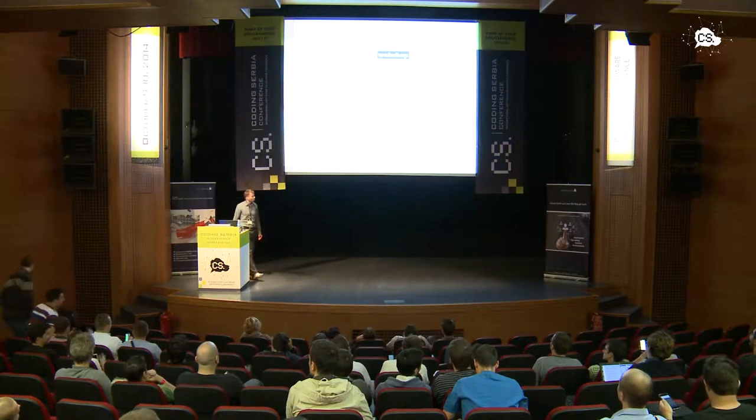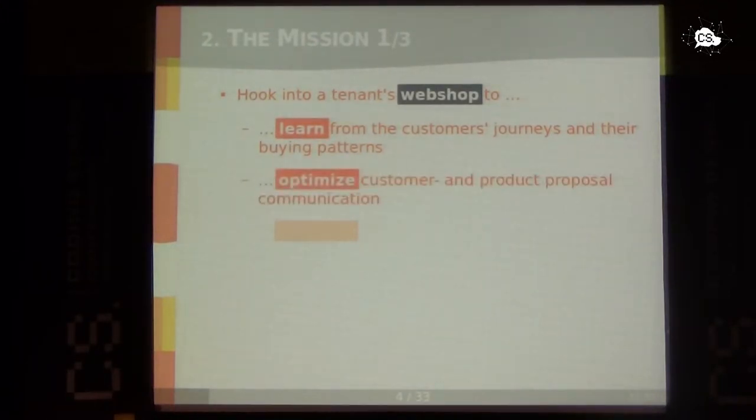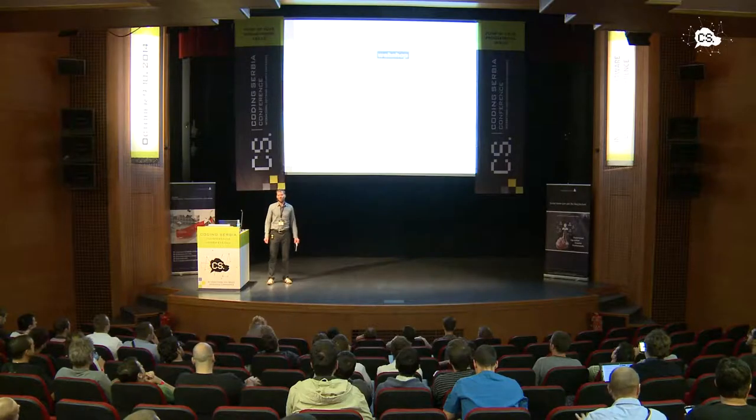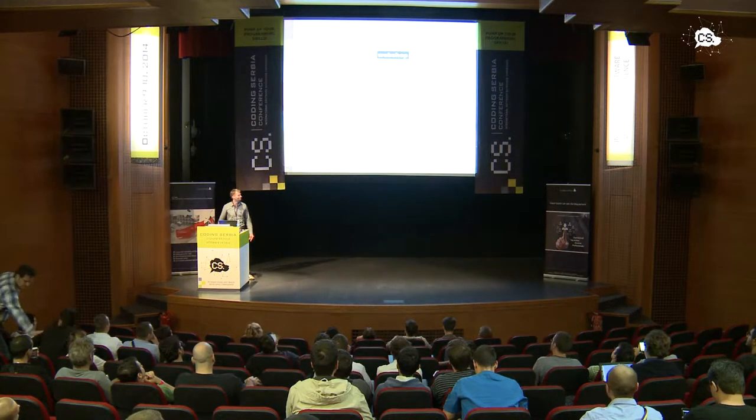The mission was to optimize a customer's webshop by learning from customers surfing the webshop, optimizing the proposals presented to the customer and tenant, and finally increasing sales — which was hoped to be good for our company, the tenant of the webshop, and the customer who is happy to get the right products proposed.